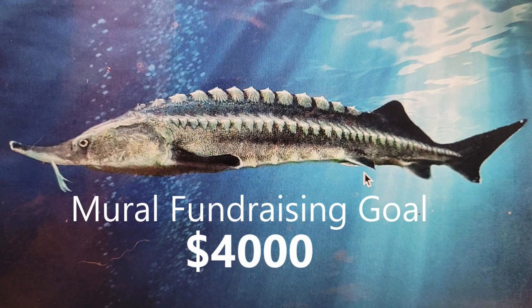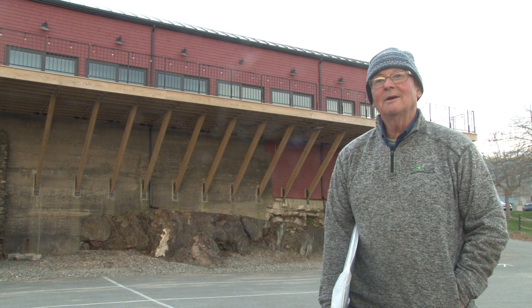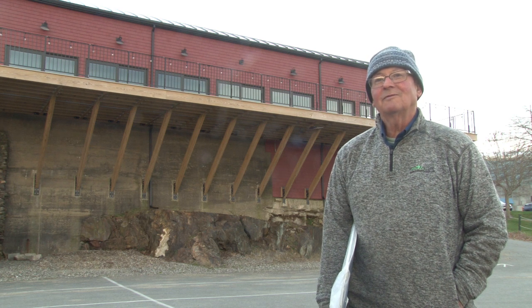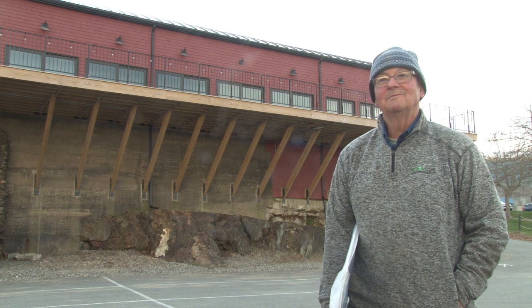So with this GoFundMe Art fundraiser, I'm trying to raise about $4,000. Thank you so much for your support, and I'm looking forward to having a great mural on the Belfast Waterfront. Thank you.